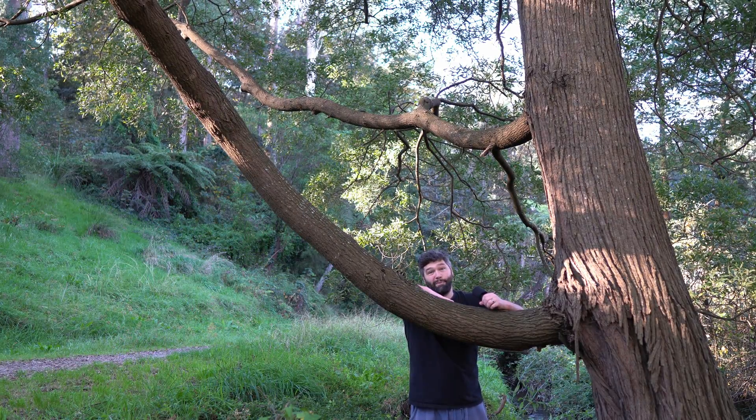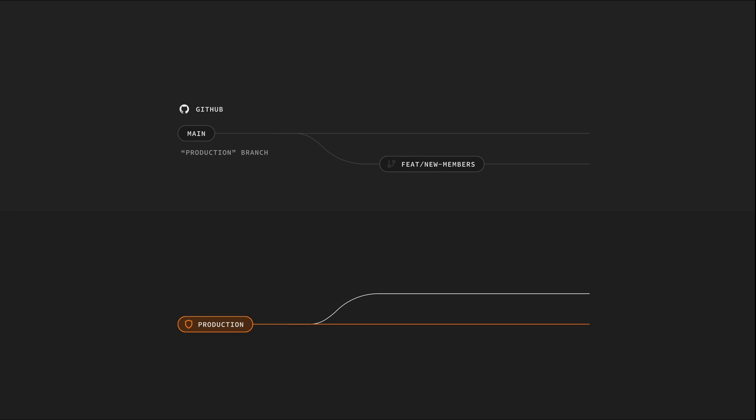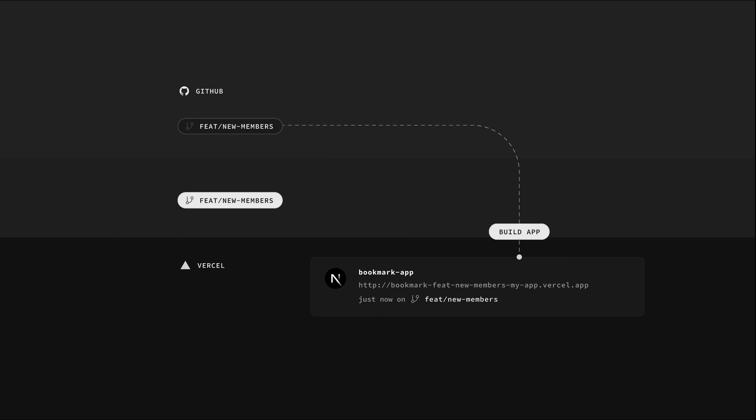Number four: Branching is now in public beta. This allows you to spin up temporary databases for every feature you're building in your application. When you open a PR with GitHub, a database is automatically deployed with all migrations run and linked to the preview deploy of your application. It's like Git for databases.